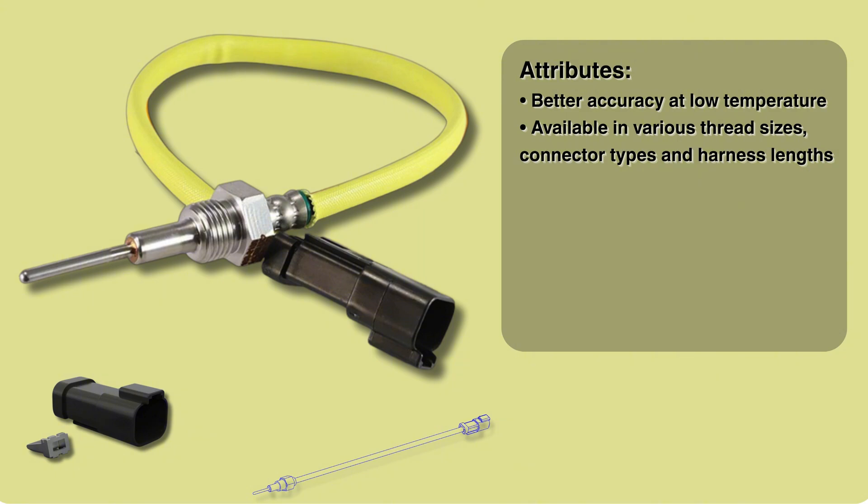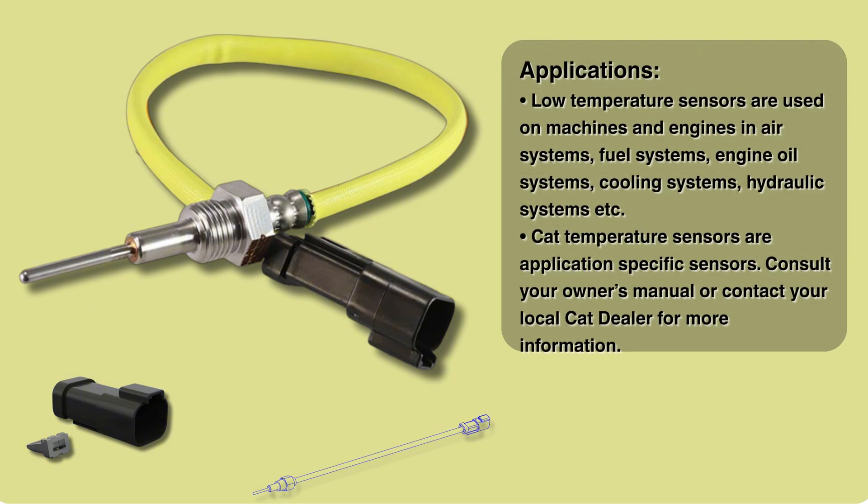Our sources show this sensor operates within a surprisingly narrow range sometimes — maybe just an 18 degree Fahrenheit window. It really highlights just how sensitive those calculations need to be for optimal performance.